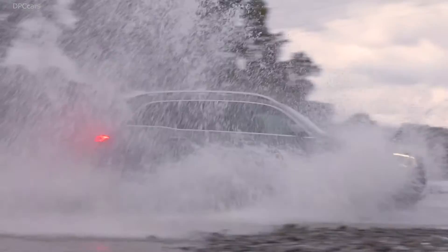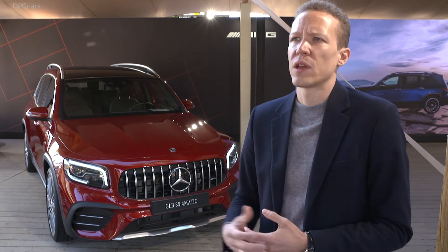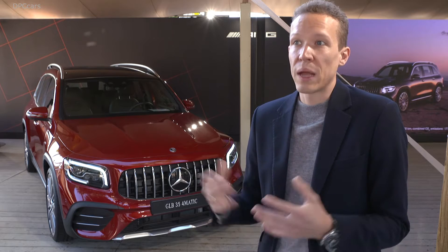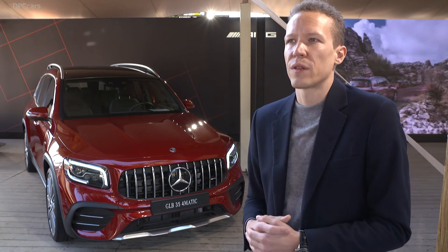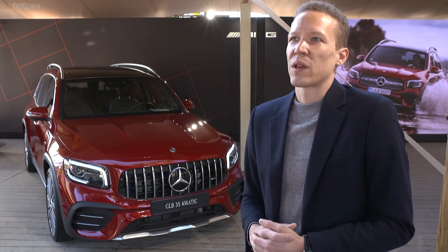For us, the biggest thing about it is really the combination of variability with all the assets of our compact car family, like the innovations in safety equipment. When we talk about variability, it's for example the fully movable second seat row and the third seat row, which makes it a seven-seater on a very small footprint of only 4 meters and 60 centimeters. We think this brings the two worlds together of compact vehicles and SUVs, making it a very comprehensive compact SUV.